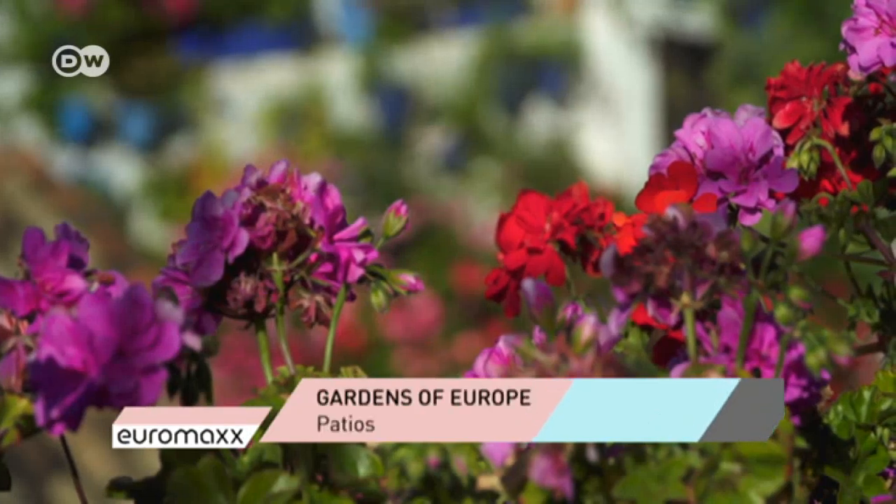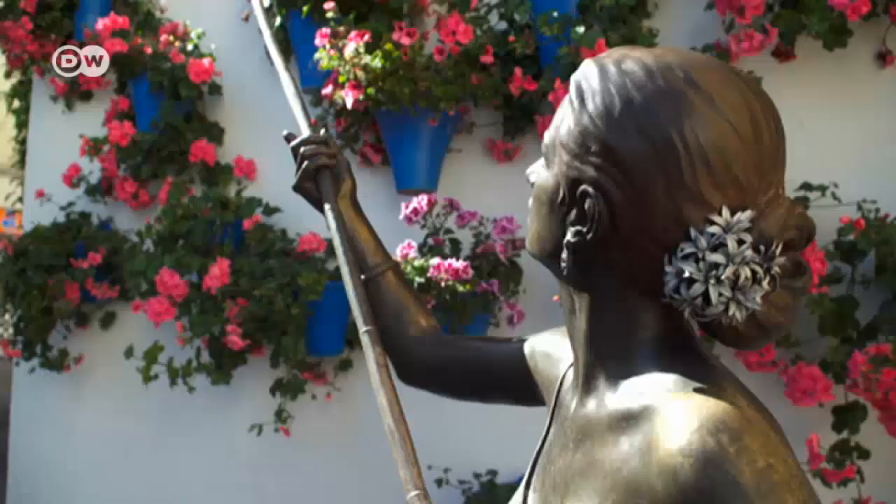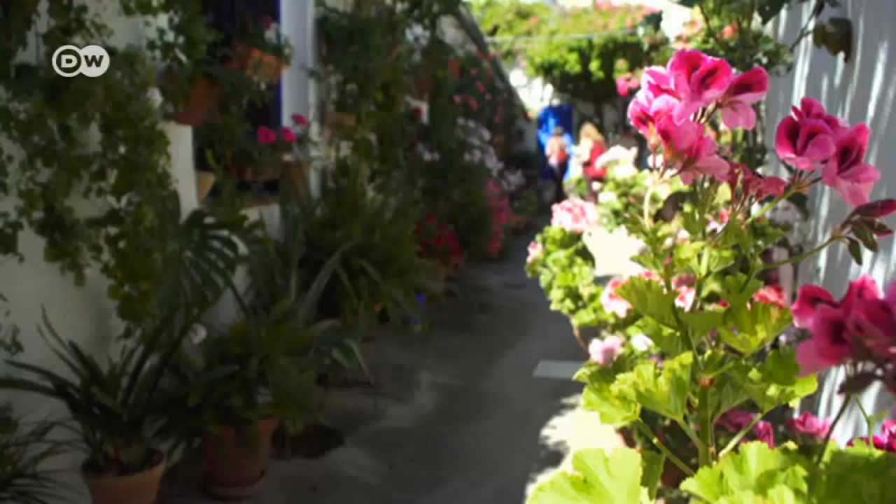Cordoba is famous for having the most beautiful interior courtyards in Spain, where they are called patios. Each year, the Andalusian city gears up for its annual patio festival.